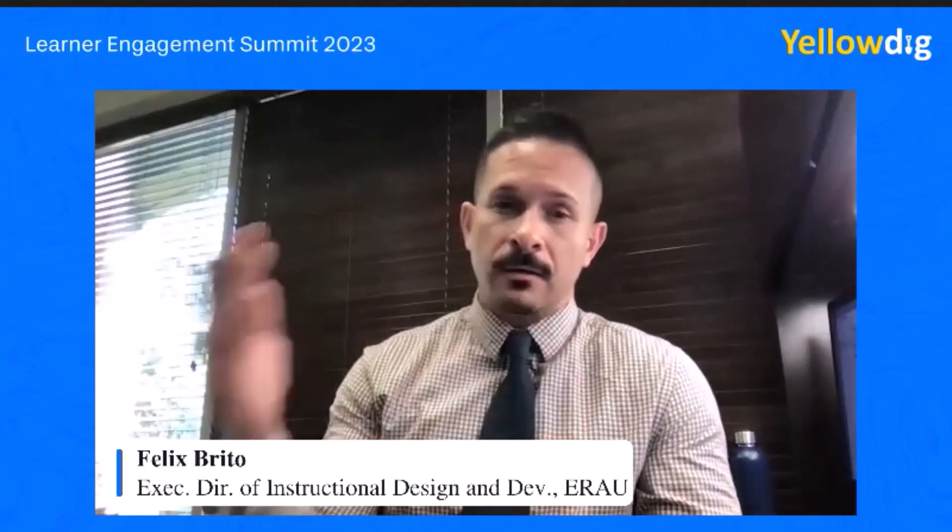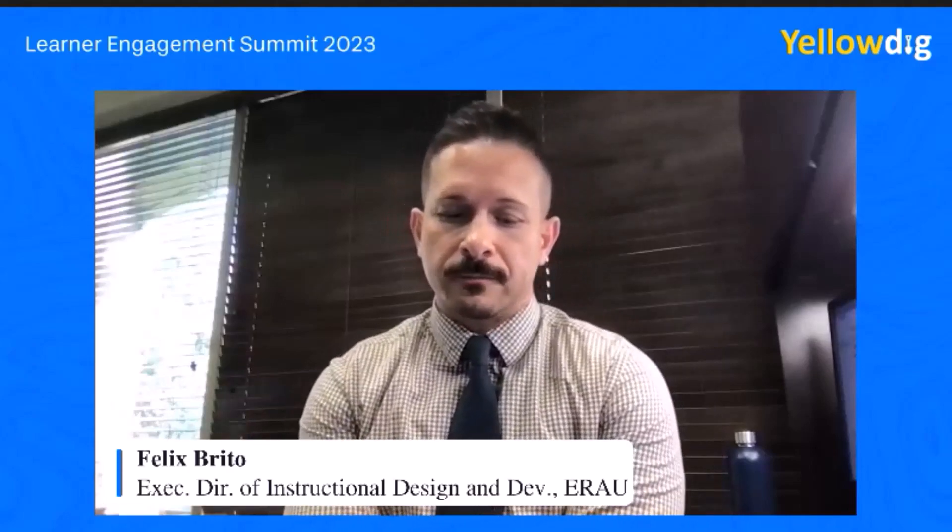One of the many ways that we have tried here at the instructional design team is with the adoption of authentic learning within the design of our online courses. Why is that? It's because it builds those learning experiences that are very closely related to real-world scenarios.